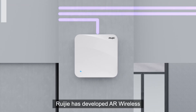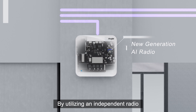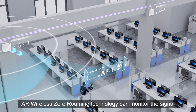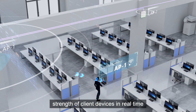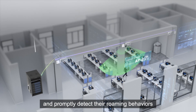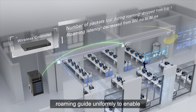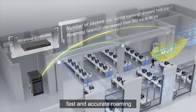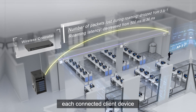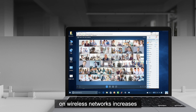RayGia has developed AR Wireless Zero Roaming Technology by utilizing an independent radio for comprehensive data scanning. This technology can monitor the signal strength of client devices in real-time and promptly detect their roaming behaviors. The Wireless AC initiates intelligent roaming guidance uniformly to enable fast and accurate roaming, ensuring superior roaming experience for each connected client device.